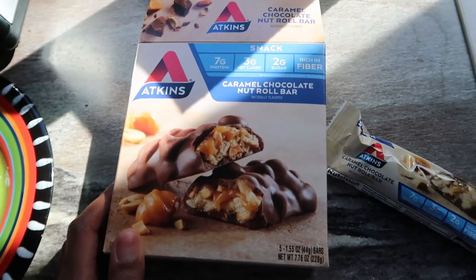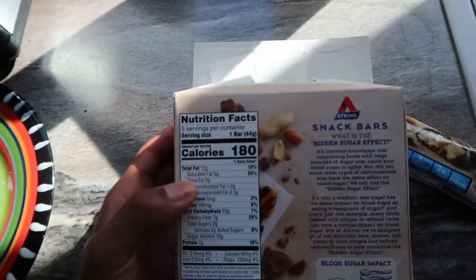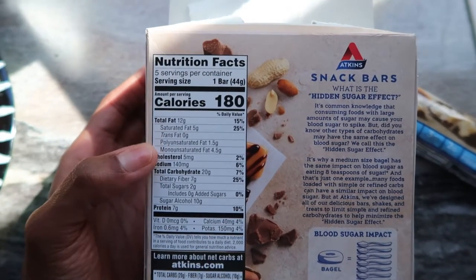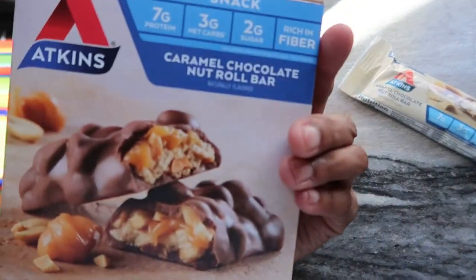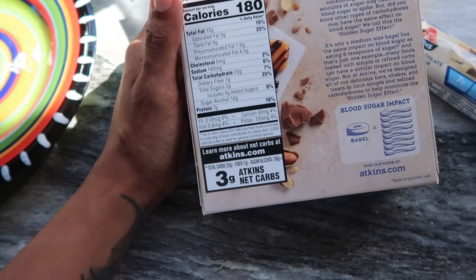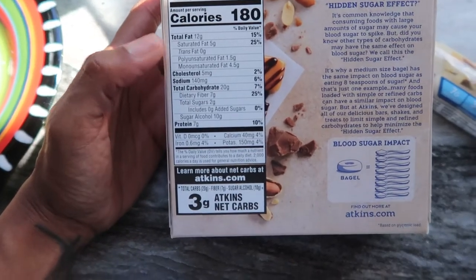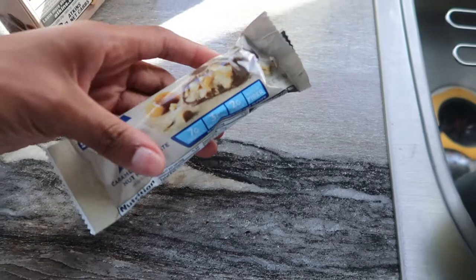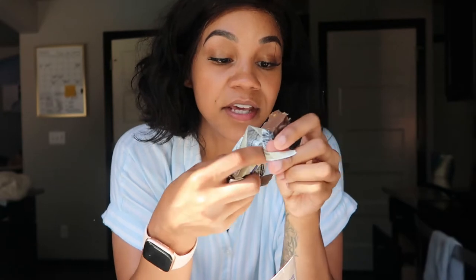That little snack didn't hit the spot — I'm still hungry, and it's only 4 o'clock. I wolfed it down in about 10 minutes. I also picked up these Atkins snack bars because I'm having a sweet tooth attack. They're 180 calories per bar, 12 grams of fat, three net carbs, and seven grams of protein. You guys — these taste like a Snickers. They are so good, too good.